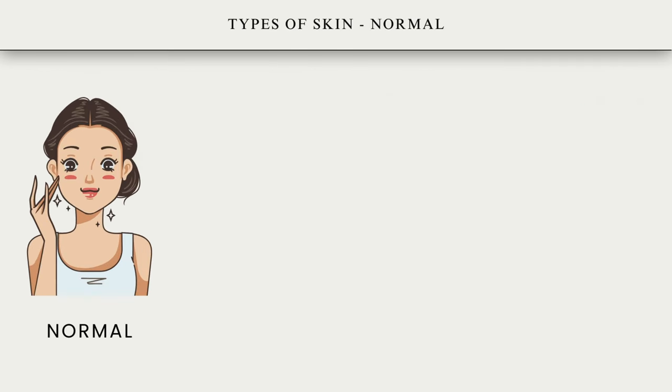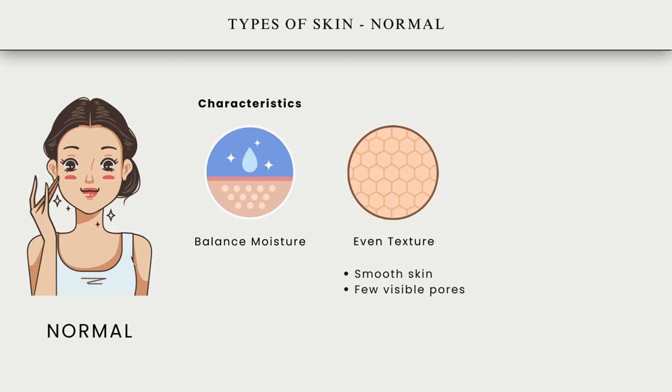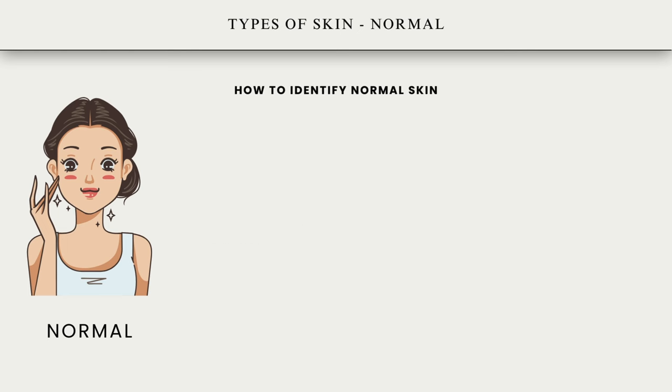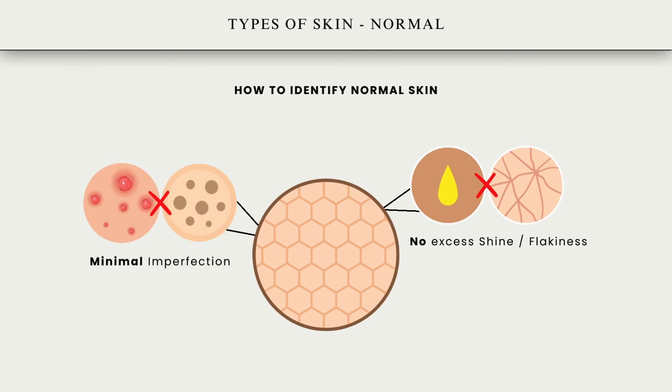Normal skin. Some characteristics of normal skin include balanced moisture — skin is neither too oily nor too dry — and even texture with smooth skin and few visible pores, followed by a healthy complexion where your skin is clear and does not have frequent breakouts or redness. Lastly, skin feels firm and supple. Normal skin has no excess shine or flakiness, minimal imperfections, and feels comfortable without tightness or greasiness throughout the day.